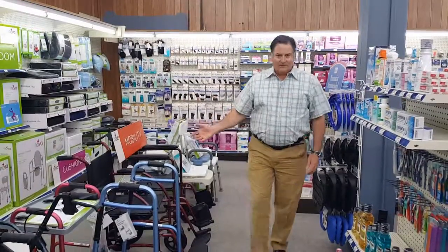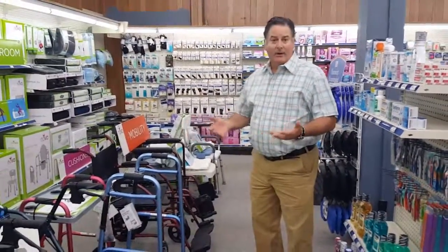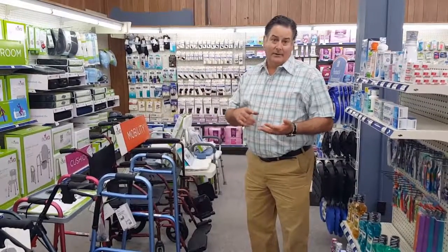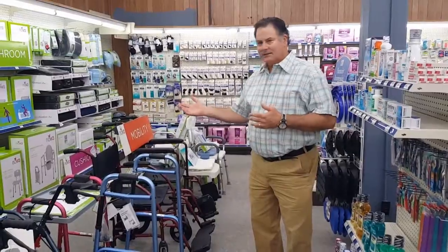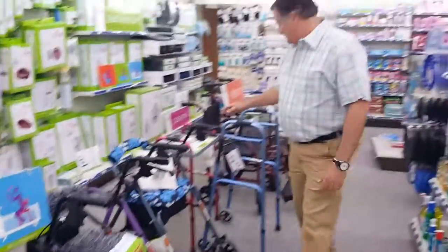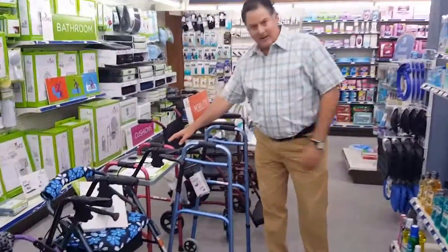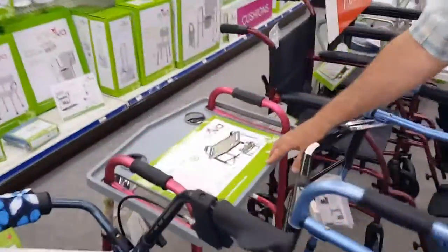In our durable medical equipment section, we sell mobility items that help people get around their home, get around in their vehicle, in and out of their vehicle. It helps make things inside their bathroom safer, inside their home safer. We also have things like rollator walkers, walker trays that allow them to set up their breakfast, lunch, and dinner so they can eat while they're watching television.